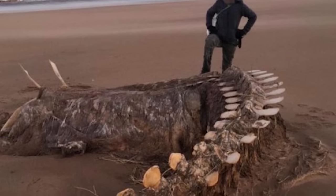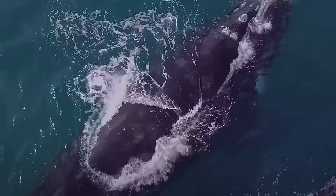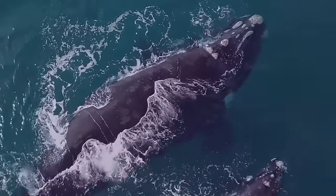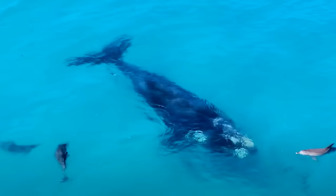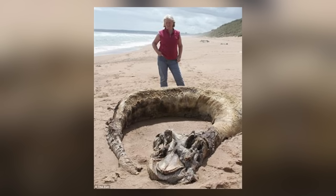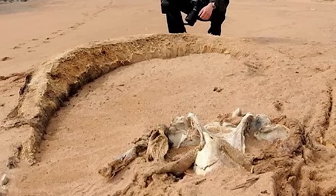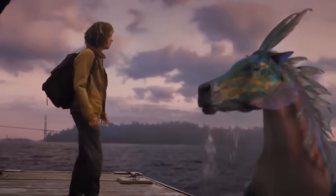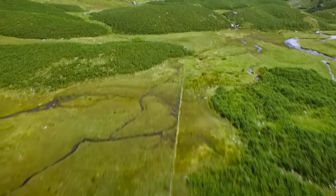Numerous theories have been put forward about the identity of the creature washed up on an Aberdeen beach. Some suggested it might belong to a whale or an orca, whereas others insist it's a giant species of dolphin. The skeletal remains appear to include horns attached to the skull, which could identify it as a thresher shark. Professor David Lisseau of Aberdeen University believes the bones come from a whale, but says he'd need to inspect the skeleton in person before reaching any conclusions. The creature remains unidentified — though we're pretty sure it isn't the Loch Ness Monster.